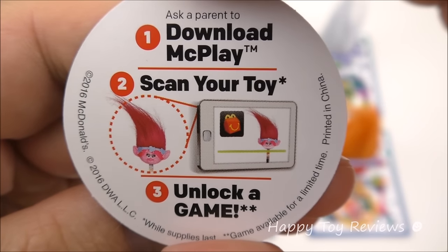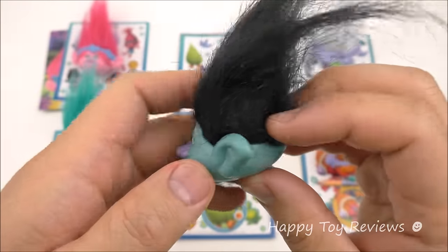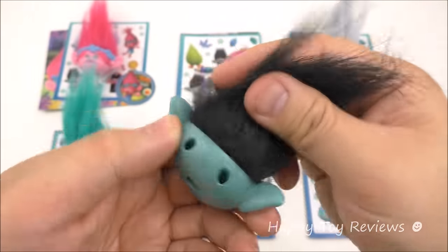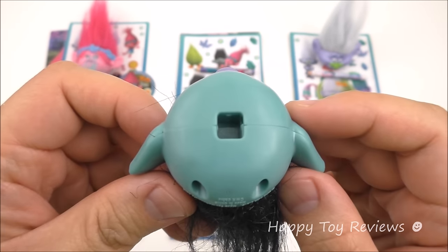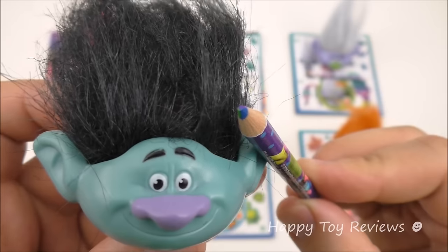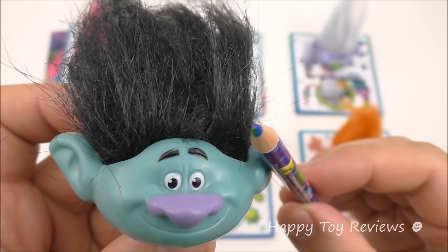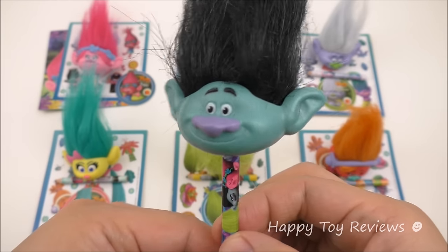Download the McPlay app, scan your toy and unlock a game. Toy number two is Branch, and he's voiced by Justin Timberlake. Love the black hair there. That's where you insert the pencil, and here's Branch's pencil. What's cool about it is that it's a multicolored pencil — we've got blue, we've got purple, and we've got green. And here's Branch on his pencil.